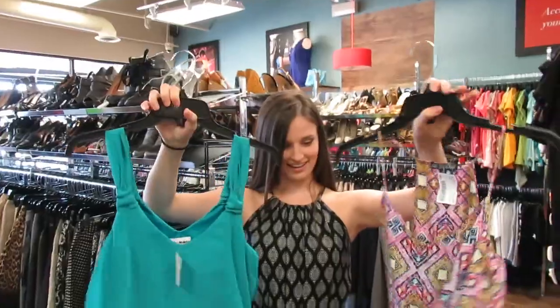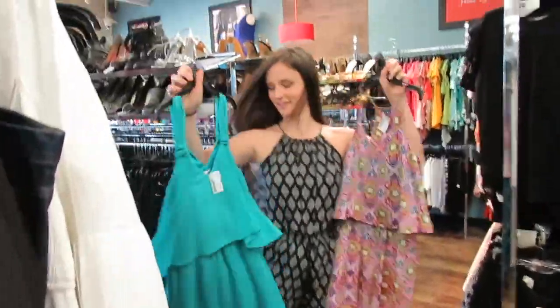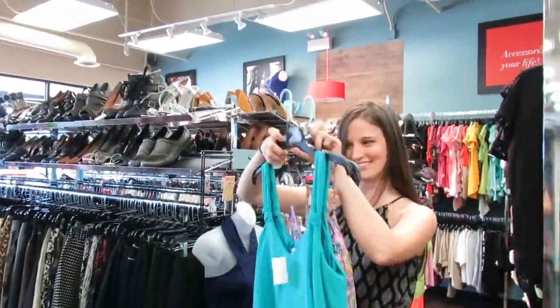You can always try it on. And they're like the same style too — I think these are super cute. I like the high-low of this one. Yeah, I definitely want you to try this on.